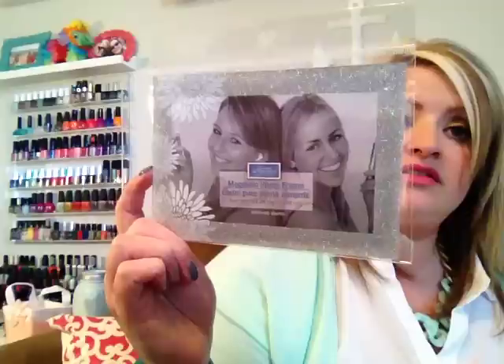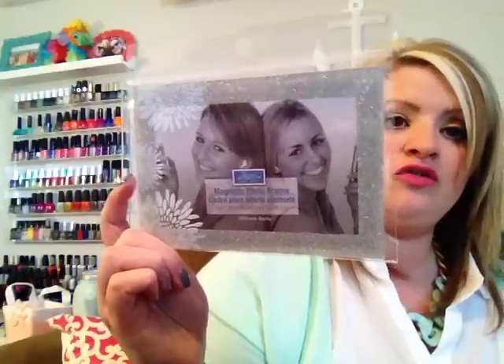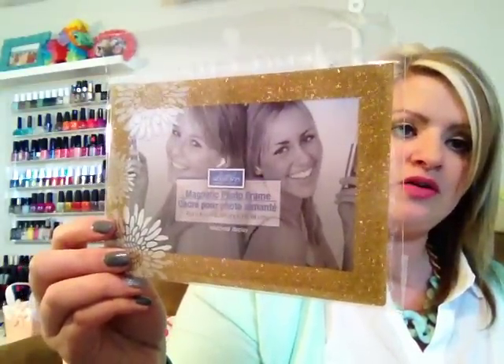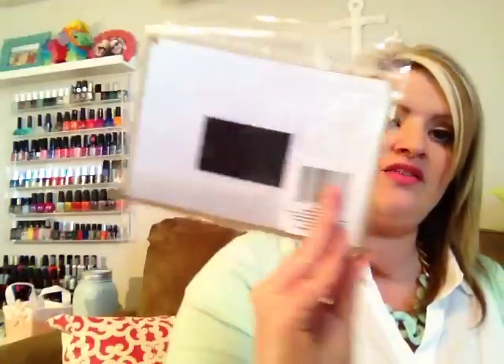I found these really cute magnetic photo frames. One has silver sparkles and a cute flower pattern, and the other has gold sparkles with a cute flower pattern. They've got a magnet on the back and you slip the picture in from the top — great for your fridge or at work.